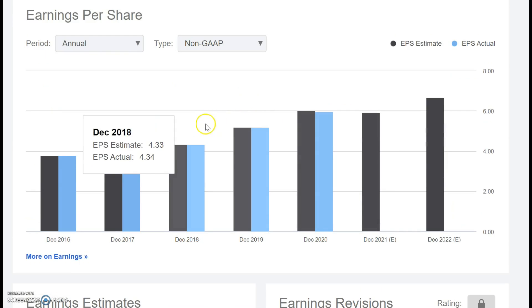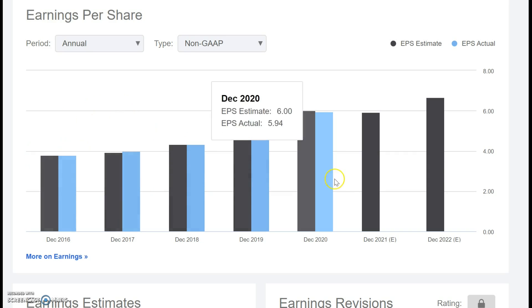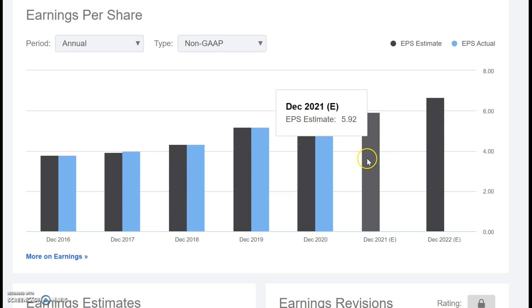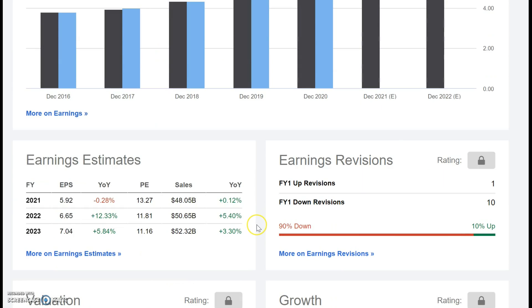Earnings per share paint a similar story from 2016 to 2020 — all years of sustained growth, and analysts reckon this will continue as well. From a valuation perspective, this company trades at a fair PE of just under 14, and with projected sales in 2022 and 2023, it looks fair value with a forward PE of about 11 or 12.